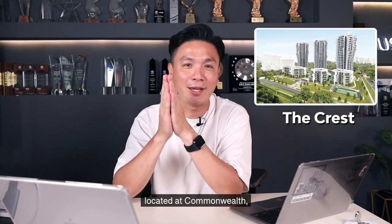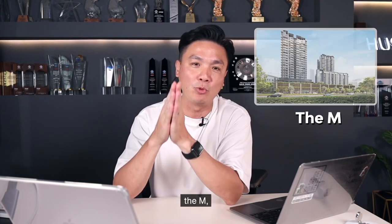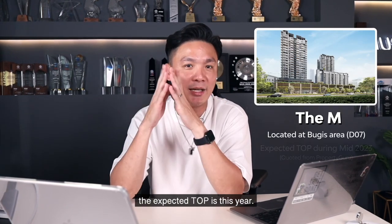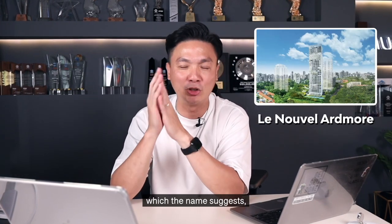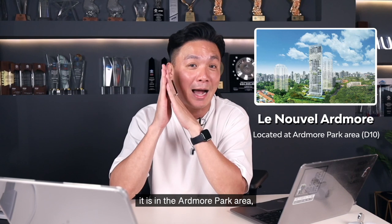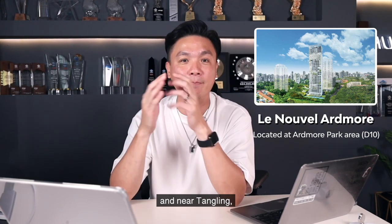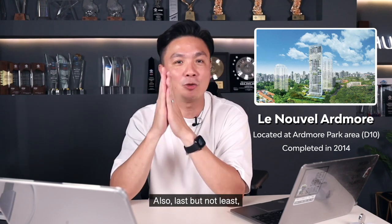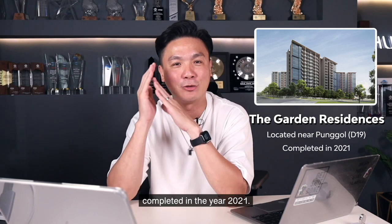Number 1: The Crest, located at Commonwealth, completed in 2017. Number 2: The M, which is located at the Bugis area, District 7 — the expected TOP is this year. Number 3: Lenovel-Arkmoor, which is in the Ardmore Park area, the most prestigious part of Singapore near Tanglin, completed in 2014. And last but not least, The Garden Residences located in District 19, completed in the year 2021. All these are developments built by them.